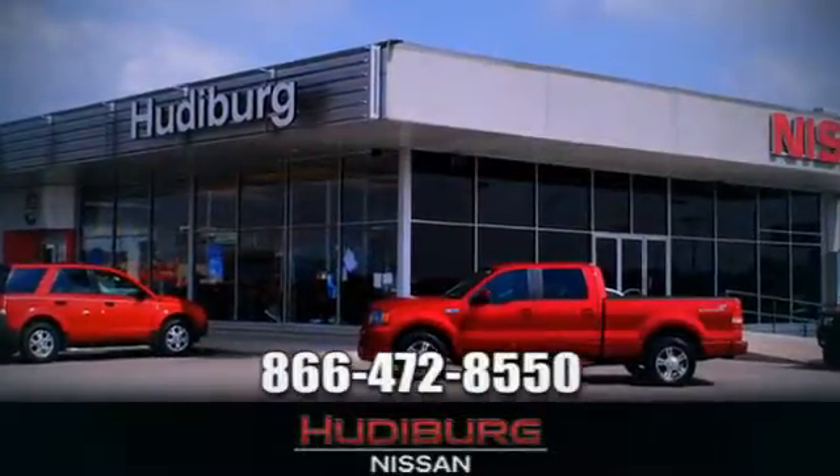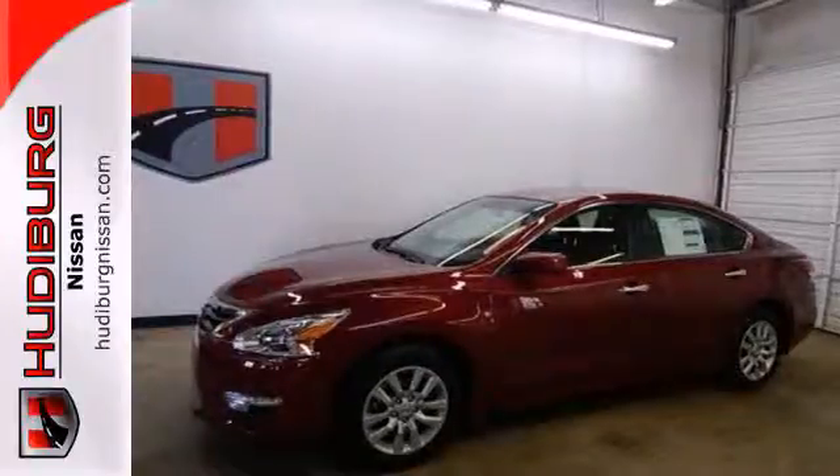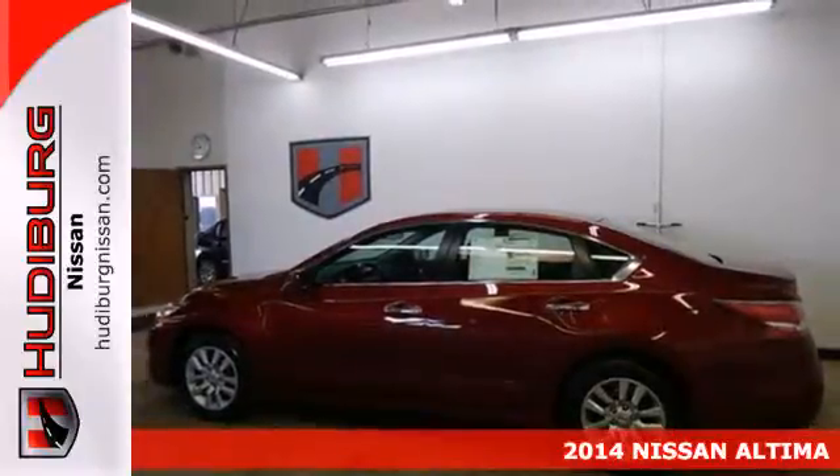At Hudiburg Nissan, we'll give you more. Here's a 2014 Nissan Altima. It's received top safety ratings and enjoys class-leading fuel economy.